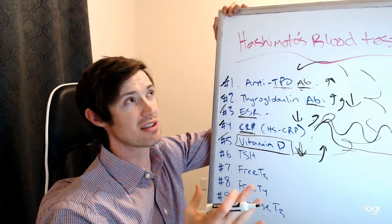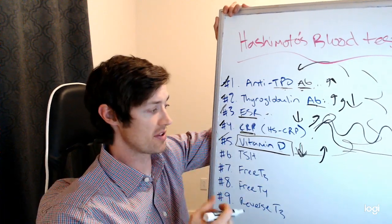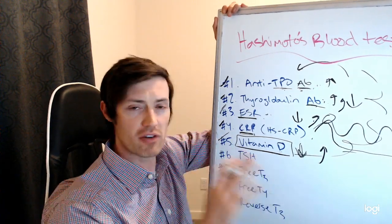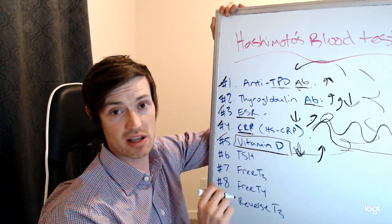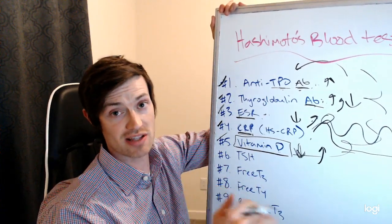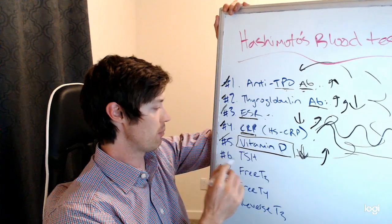The last statistic I looked up was that something like 30% of the world's population is vitamin D deficient — it could even be higher. Every thyroid patient I've checked has had low vitamin D levels unless they were already supplementing. So if you've never had your vitamin D level checked, get it checked, because there is a very high chance it's going to be low — probably very low unless you are already supplementing.